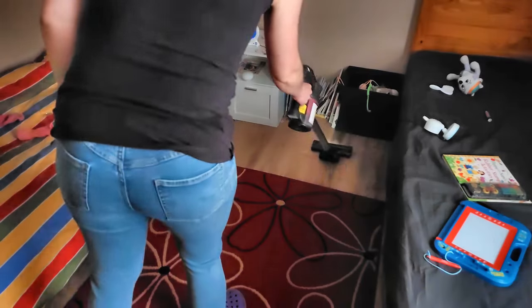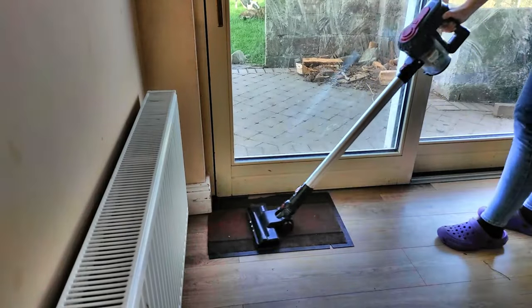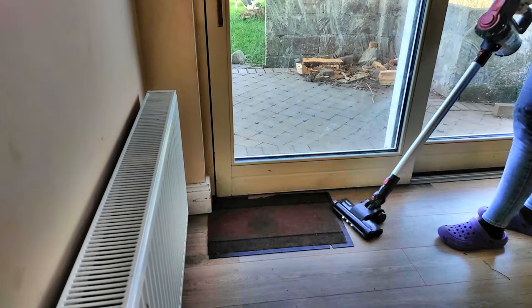What's the battery life like? I was able to hoover my entire downstairs and upstairs, plus record all the B-roll for this video, and I still had battery life left. That's plenty for me.